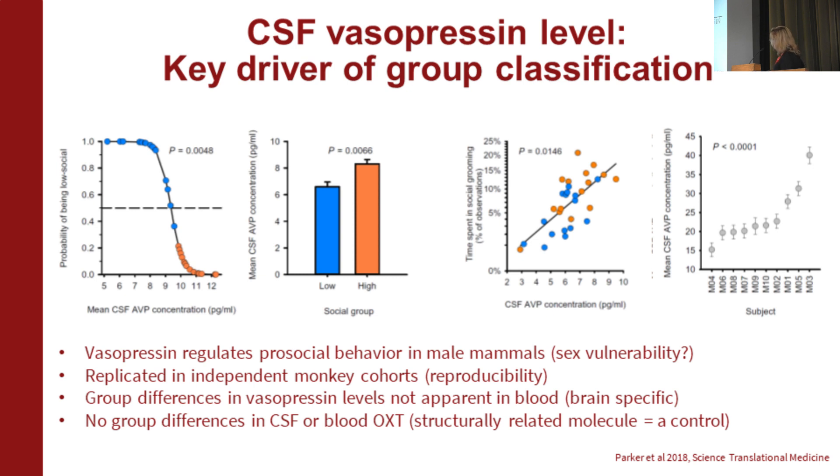Some other validation: vasopressin regulates prosocial behavior in male mammals, which raises a sense of potential sex vulnerability. We've replicated this in multiple independent monkey cohorts. We see group differences that are brain-specific — we don't see a difference in blood. And we see no differences in oxytocin, a structurally related peptide that differs by only two amino acids, showing specificity of this marker of mammalian social behavior to vasopressin.